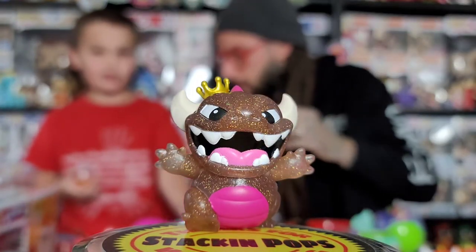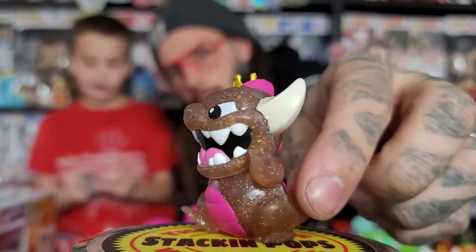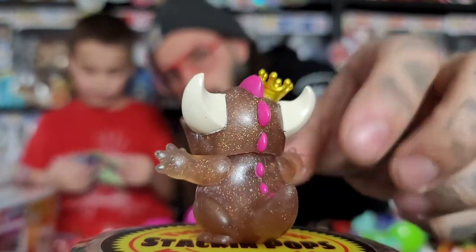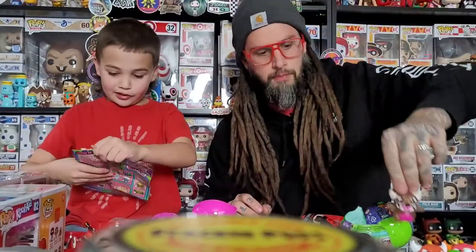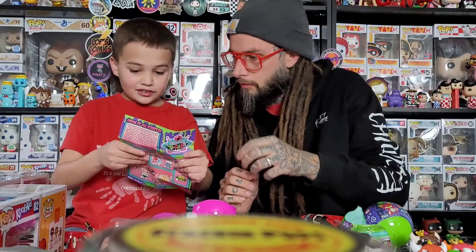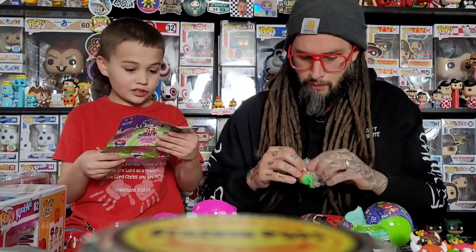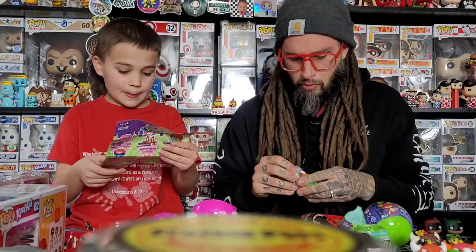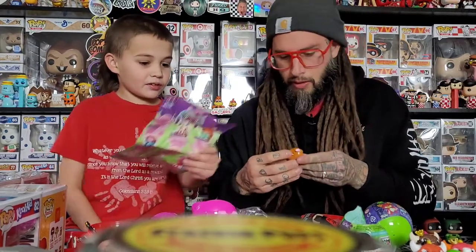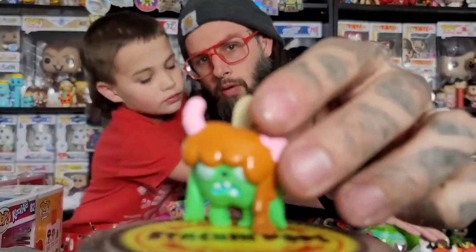You got the Green Apple one! I was watching Top Pops and he opened like a bunch of these. There's a gold one — he got a bunch of the gold one. This one's cool — it's clear with the glitter. How do you say it? G-A — Green Apple? Green Apple. He's a zombie — he's got brains and a worm coming out of his head, like a caramel apple on a stick but zombie.